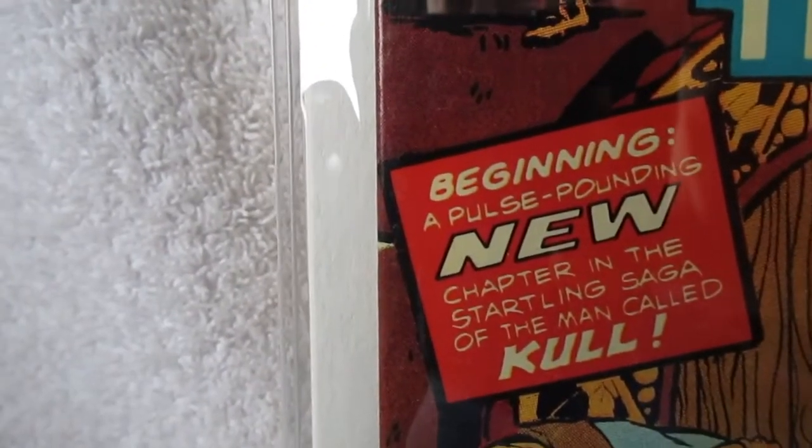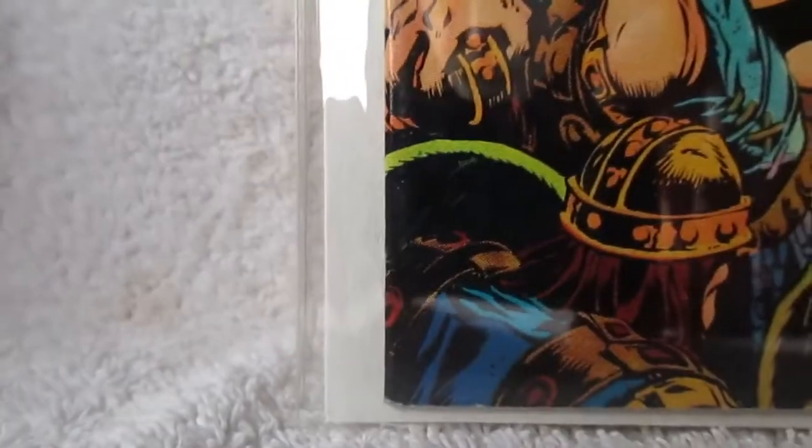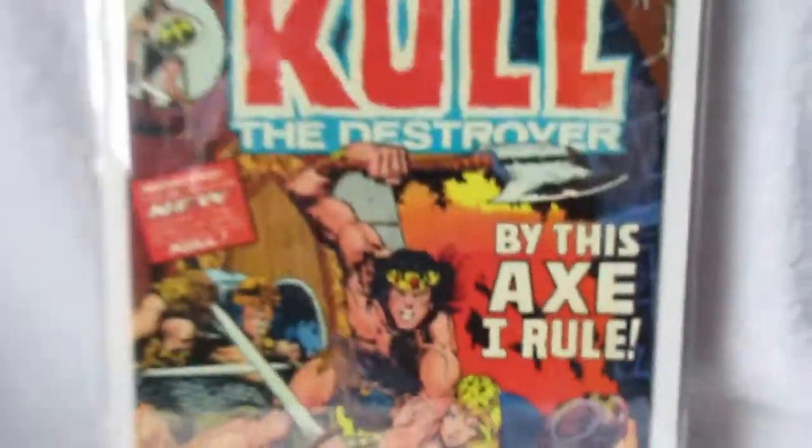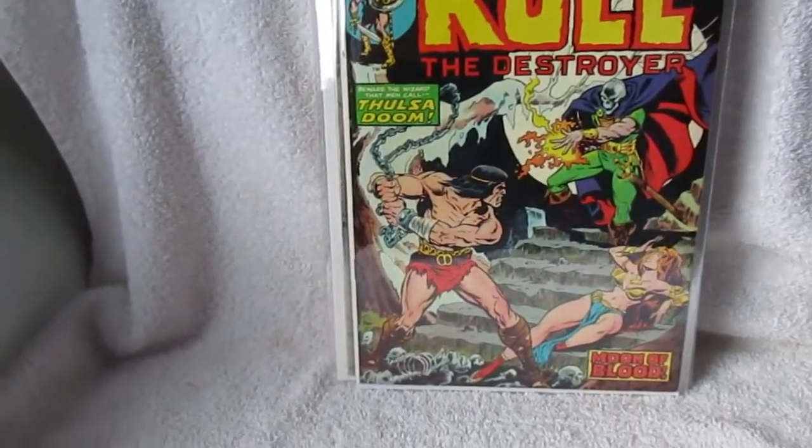That is not a tick on the spine — that is part of the artwork. Great stuff, and finally number 12.